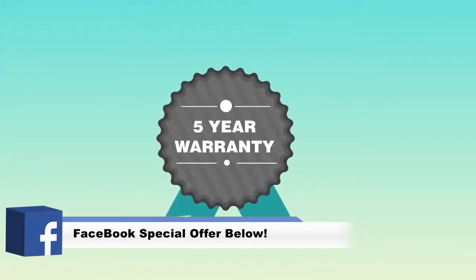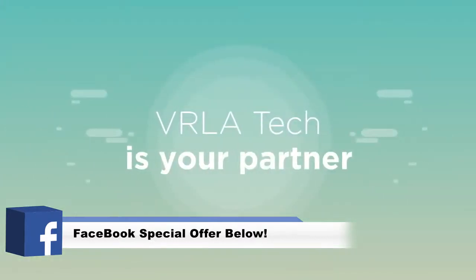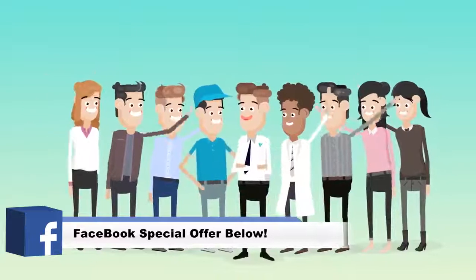We stand by the products we sell. VRLA Tech provides a five-year warranty on all purchased systems. VRLA Tech is your partner, ready to help with all your enterprise hardware needs.